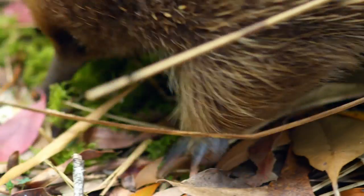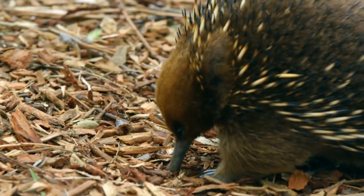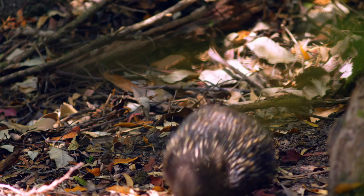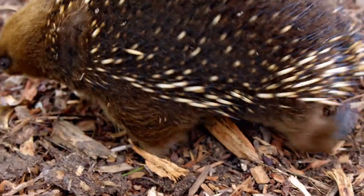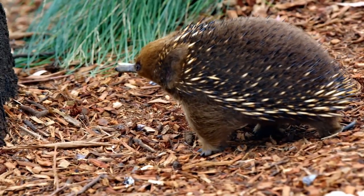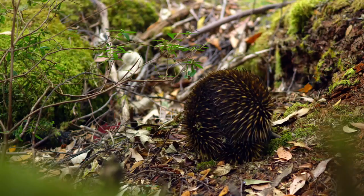And what about that prickly exterior? You might call it their super survival shield against predators — who would want to take a bite out of that? And with their bodies protected, their brains go to work. Echidnas have unusually big brains, and the biggest part is the neocortex — the same brain region we people use for higher level cognition, the thinky-thinky parts. The neocortex makes up three quarters of our brain. For echidnas, it makes up half.